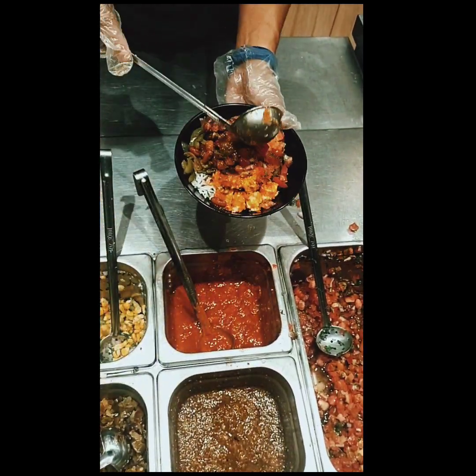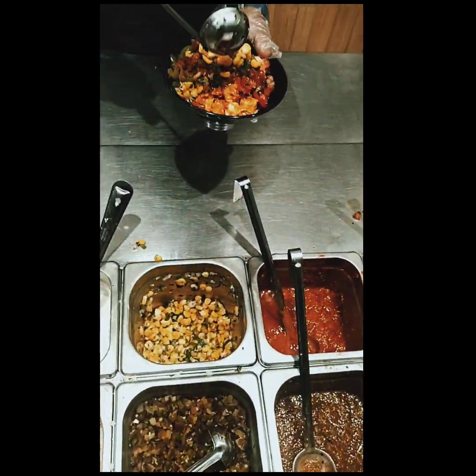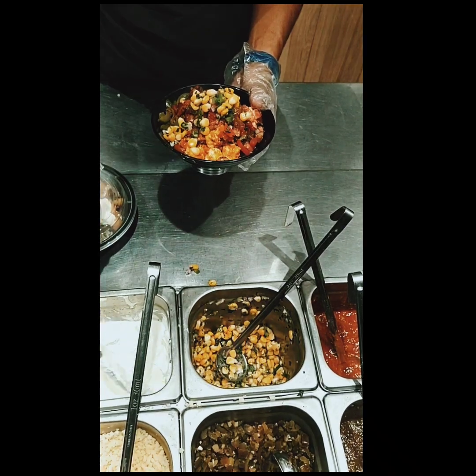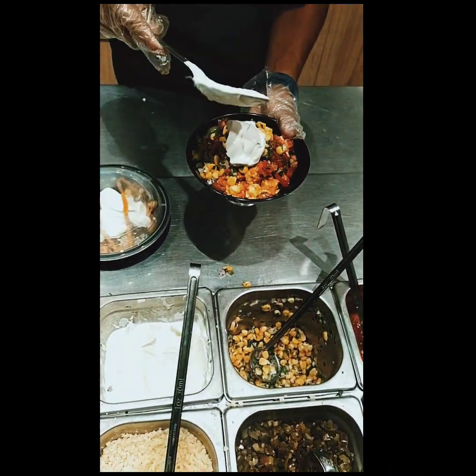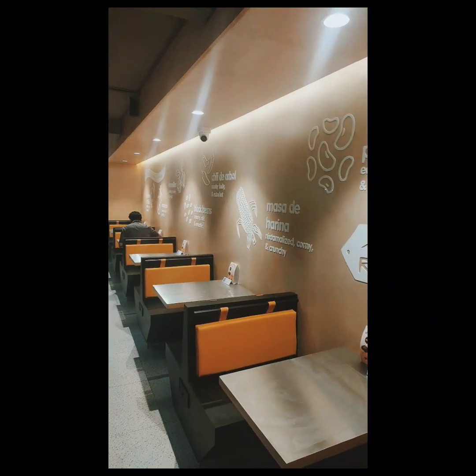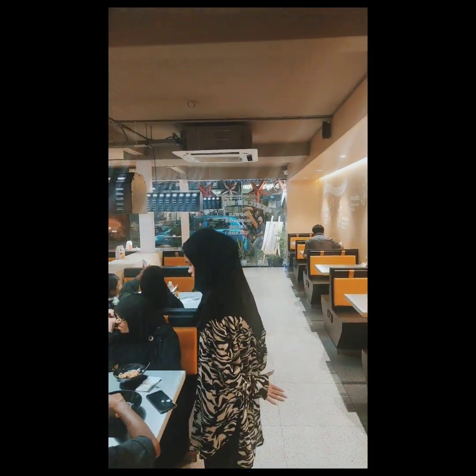Explore a diverse menu featuring not only delicious burritos and tacos, but also varieties of other Mexican specialties, providing something for every taste — including mouth-watering burritos, tacos, and more. It is a fusion of Mexican delight.